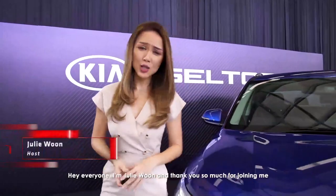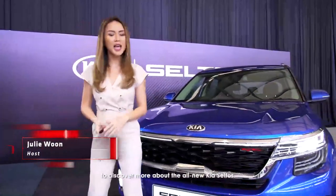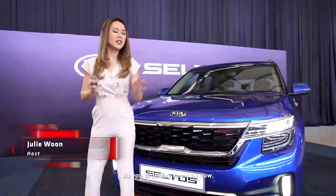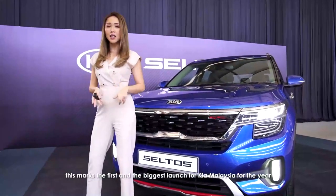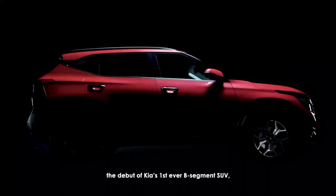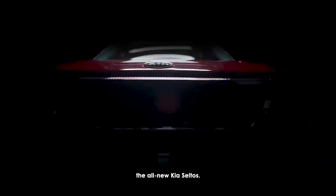Hey everyone, I'm Julie Woon and thank you so much for joining me to discover more about the all-new Kia Seltos. As you probably know by now, this marks the first and the biggest launch for Kia Malaysia for the year, and we're proud to kick things off with the debut of Kia's first ever B-segment SUV, the all-new Kia Seltos.